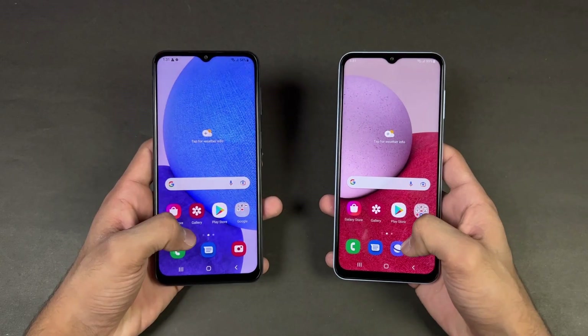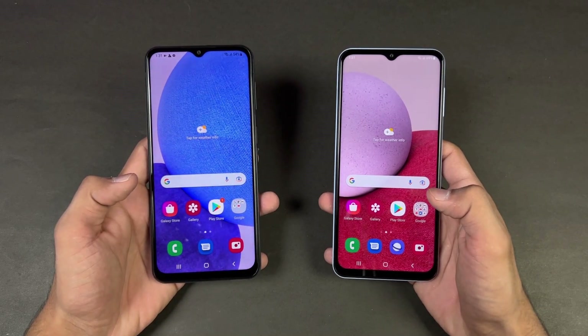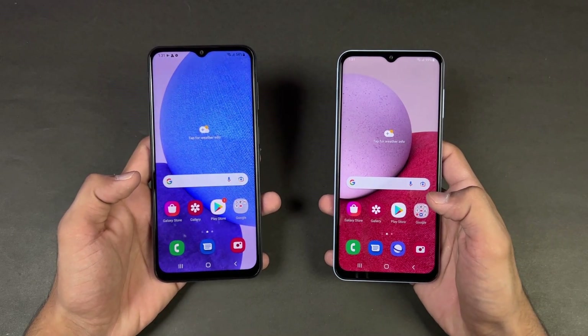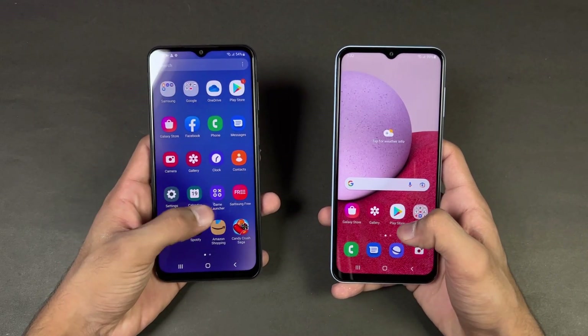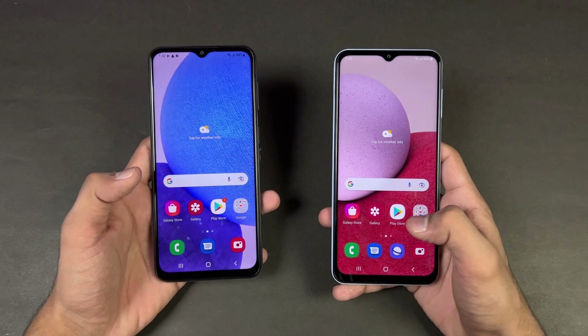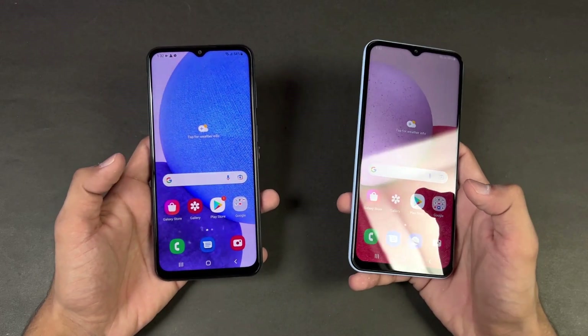Now let's talk about the displays. Both phones have a 6.6 inch Full HD+ PLS LCD display. The difference is that we have a 60Hz refresh rate on the A13 versus an adaptive 90Hz on the Samsung A23, which automatically switches between 60 and 90Hz.